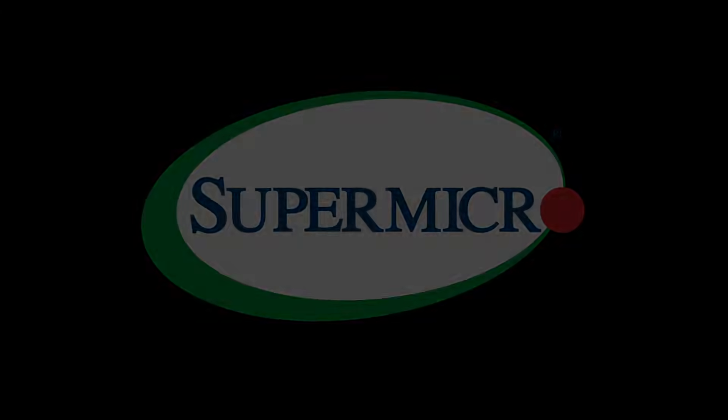Today's video is sponsored by Supermicro. Welcome back to Craft Computing, everyone. I'm Jeff.